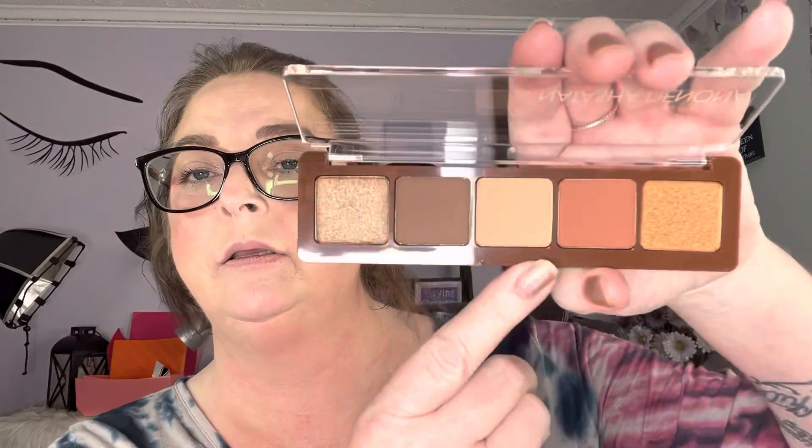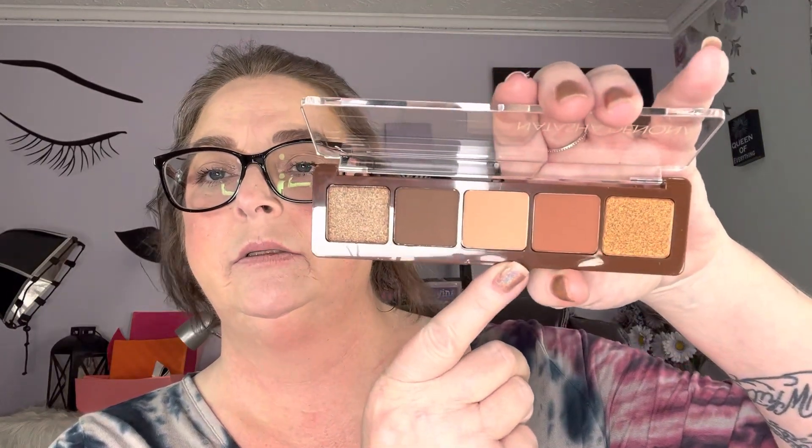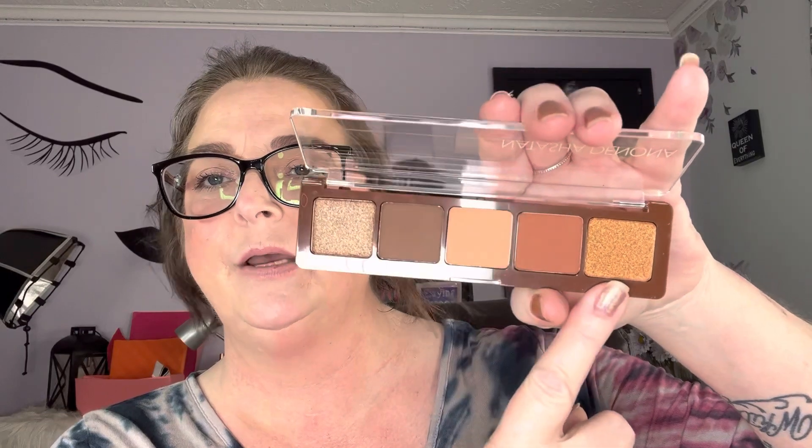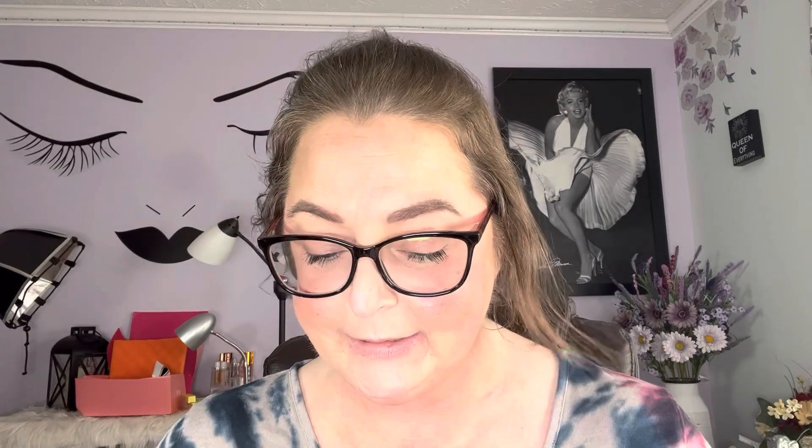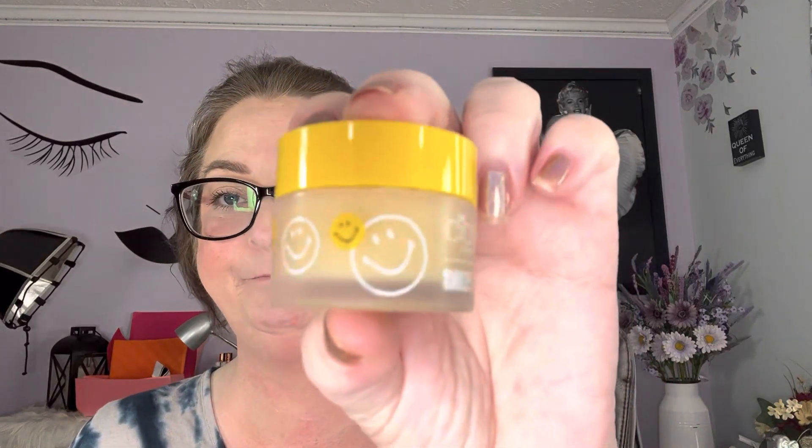Looks like we got an eyeshadow palette from Natasha Denona — the Aloy palette. Let me just look at it and see if I would use it. I know I won't ever use that one color, but it's a pretty eyeshadow palette. And then the last thing, we got the Smiley Ciate London Lip Mask. I love lip masks. No smell, and it's got little happy faces on it.